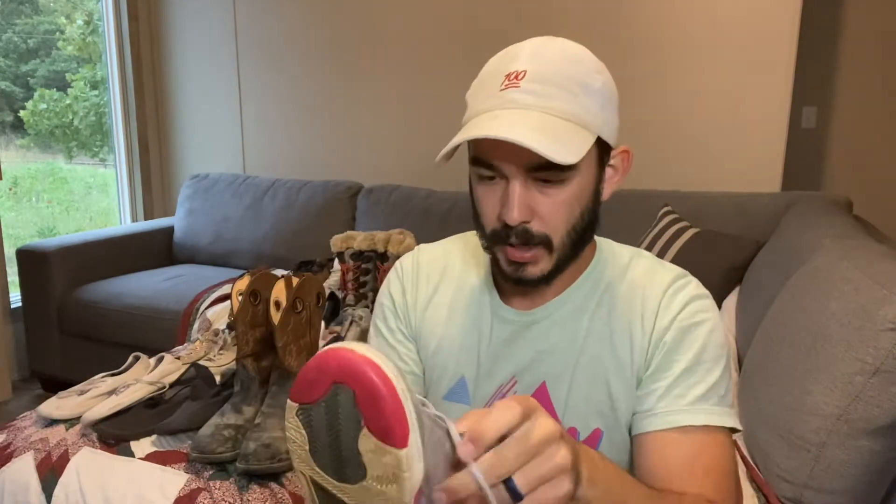Got some Jordans in really good shape. These Jordans for a dollar — can't beat it.